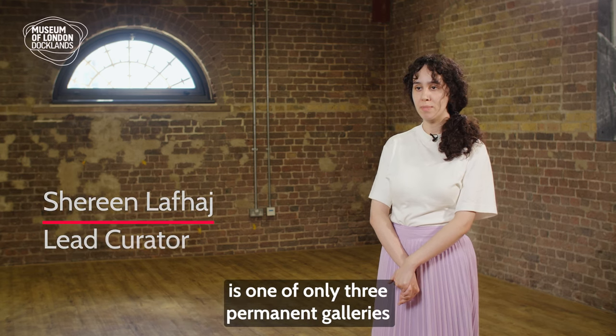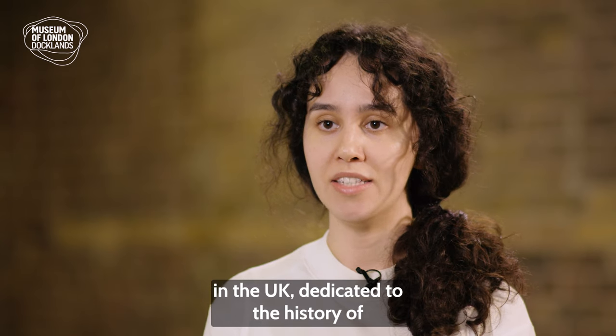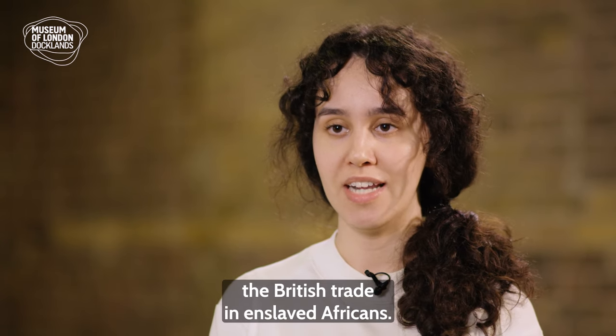At the Museum of London Docklands, the London Sugar and Slavery Gallery is one of only three permanent galleries in the UK dedicated to the history of the British trade in enslaved Africans.